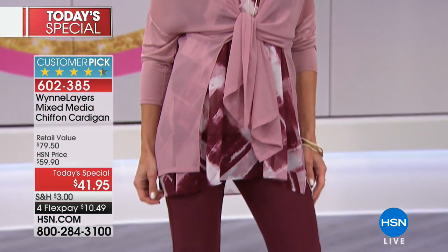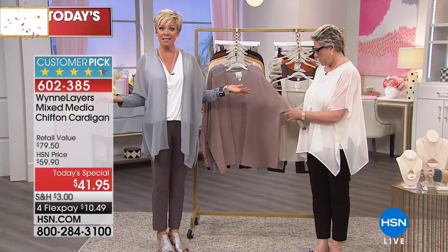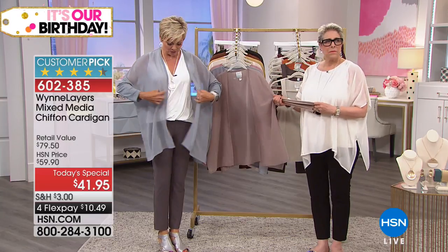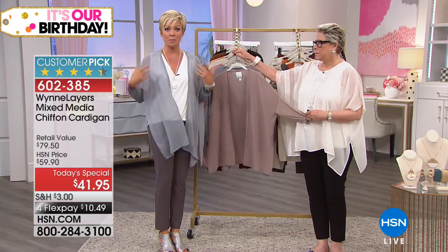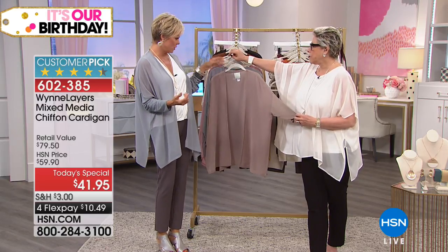$41.95 for today; tomorrow it's going to be $59.90. I want to go through colors because the color I'm wearing is very close to selling out — this is called Sea Mist Gray, there's only 400 left. In terms of sizing, we have extra small through 3X, but because it's open and airy and breezy, don't be concerned with any bust issues. It's true to size — totally true to size.